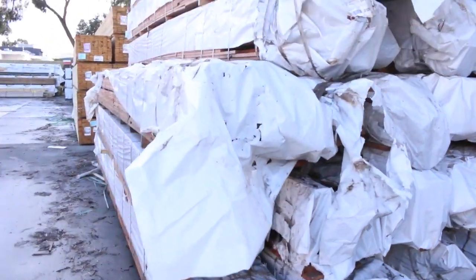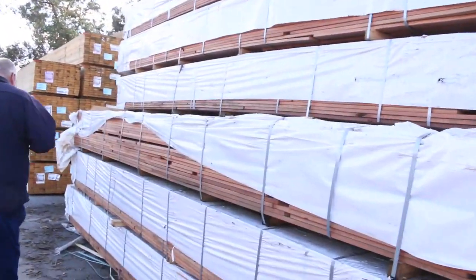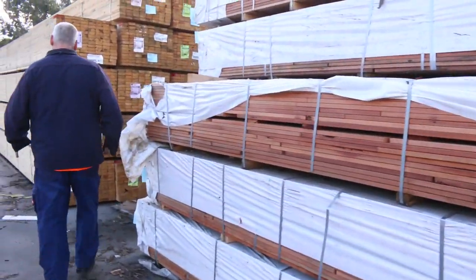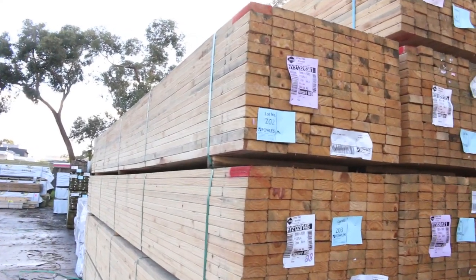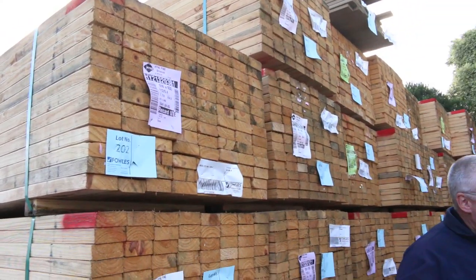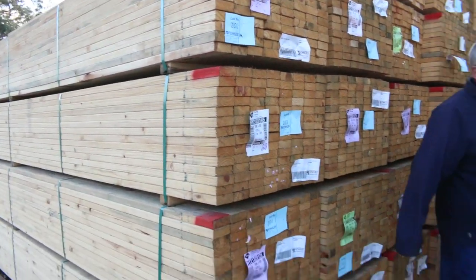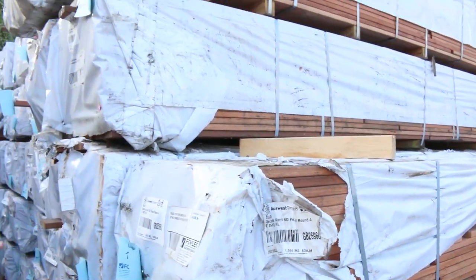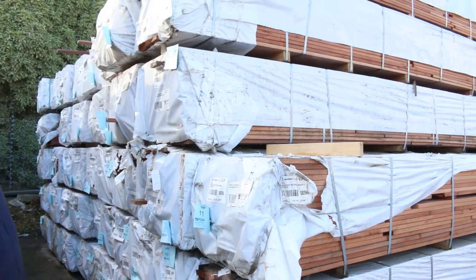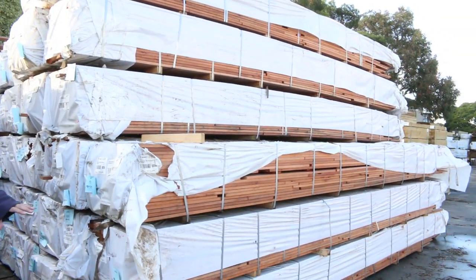Plenty more to look at — lots of stock once again in the front car park. At the back there's a whole heap of 90 by 35 merch grade pine in set-length 5.4 meter packs. There's also a big heap of kauri decking — feature grade kauri, 85 by 20, short length packs. That's been selling for only a dollar a meter — absolute bargain.